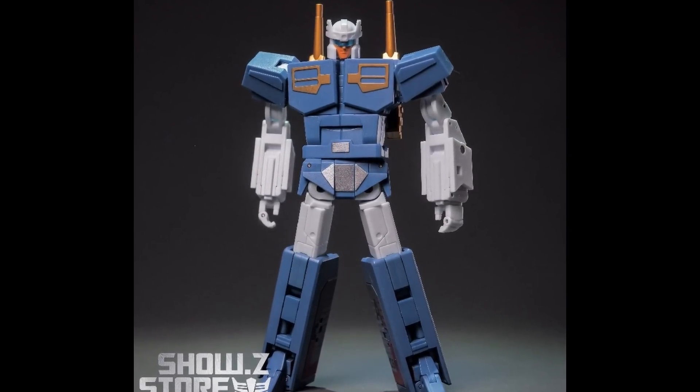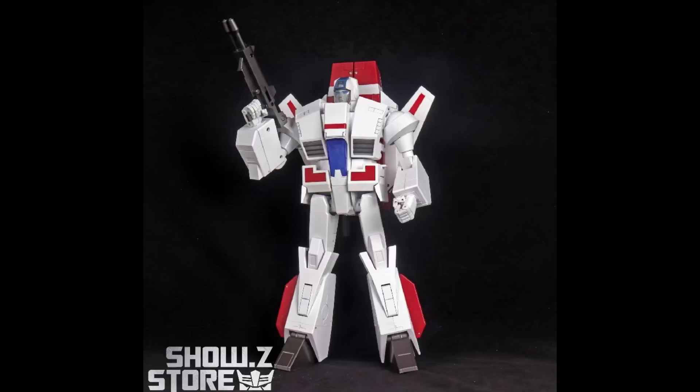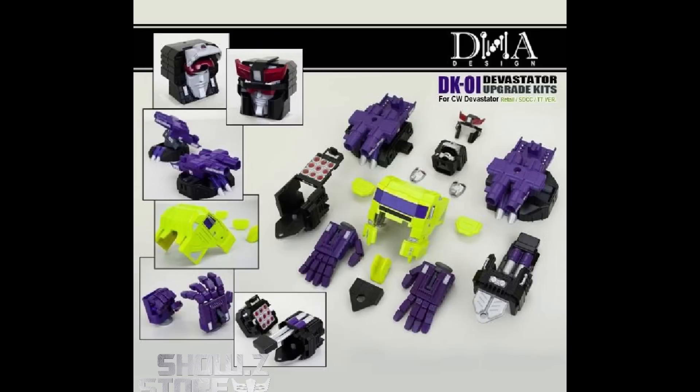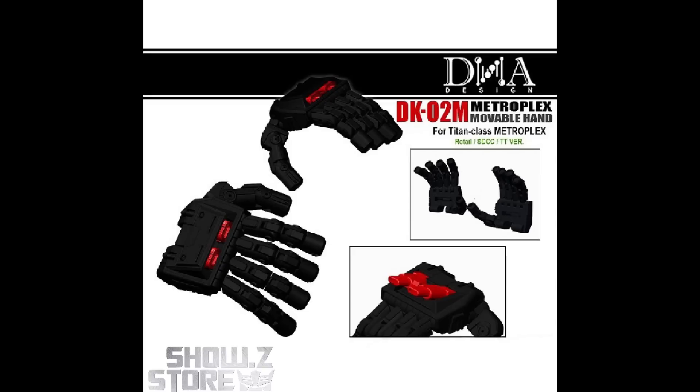Starting off with the newest show, coming into stock very soon are the Mastermind Creations cassettes — both of them, $70 each. The KO version of Takara's Masterpiece Skyfire is $105, also coming into stock. And a couple of upgrade kits in high demand got a small production run again: $64 for the DNA Designs DK01 upgrade kit for Final War Devastator. It's kind of odd doing production runs for older figures that are already hard to get, but these are still in really high demand.